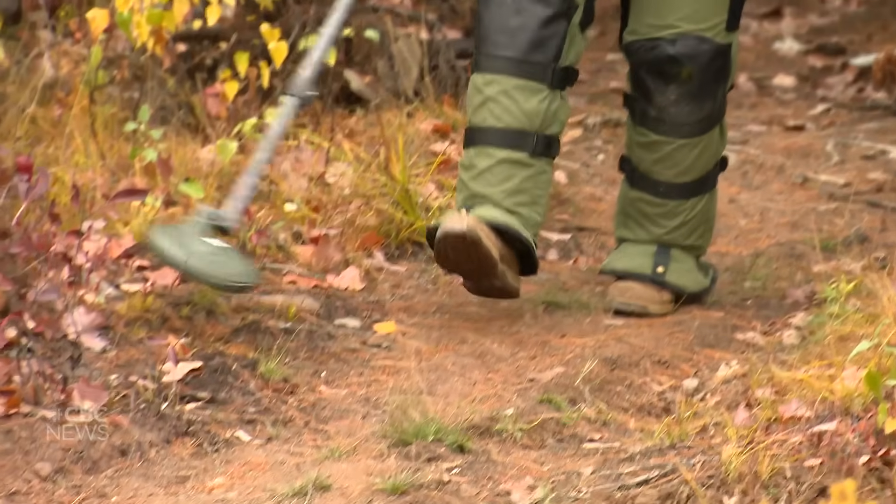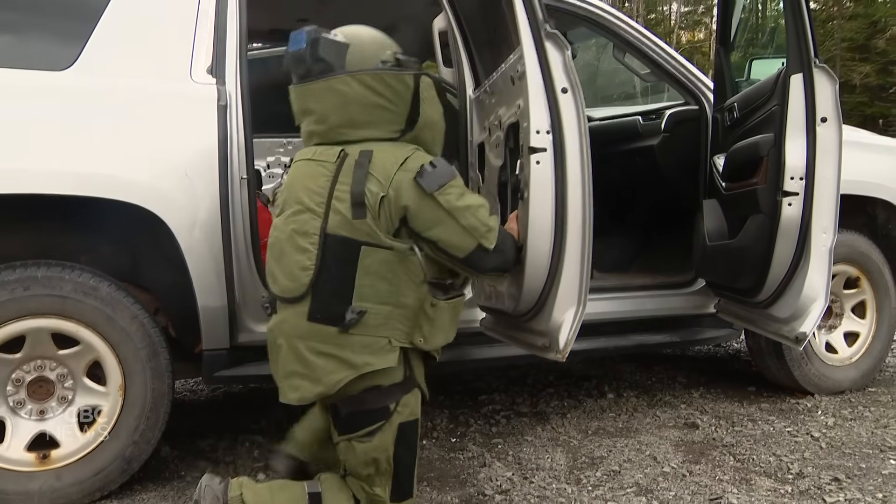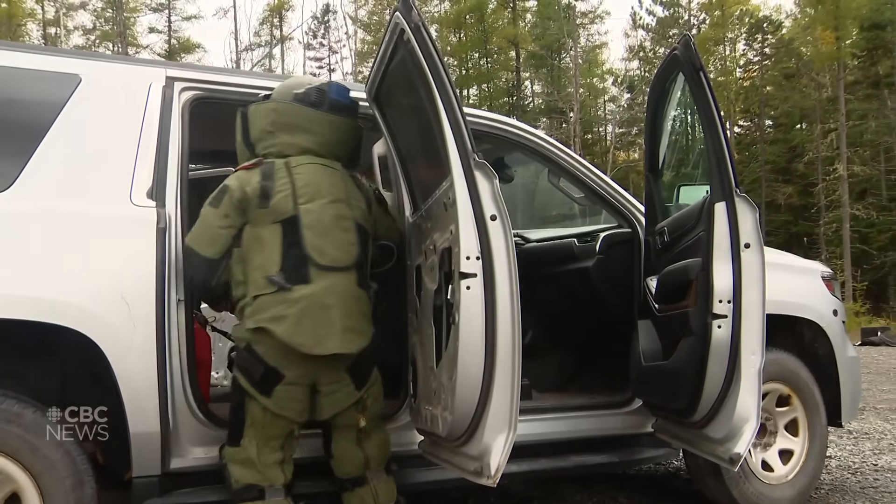Ardent Defender is an exercise that's run annually, hosted by Canada, and it's about countering improvised explosive devices, or CIED.